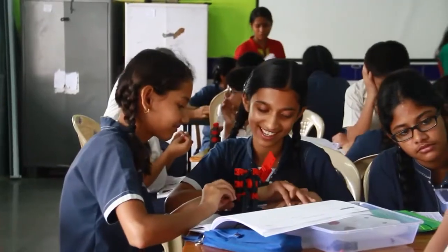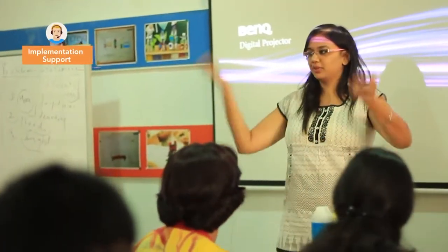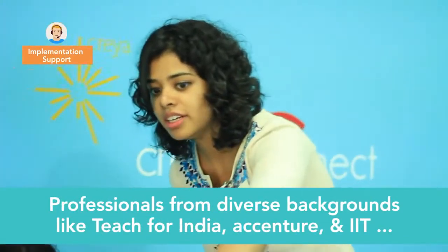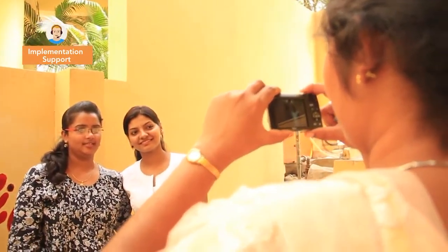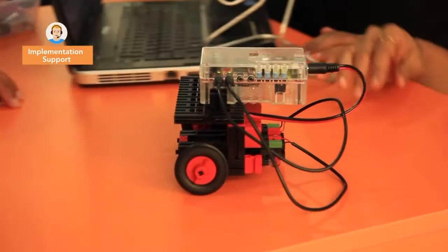The most important element of the CREA XL program is its training and support to schools. The implementation managers are individuals from accomplished credentials, extensive experience, and above all a true passion for education. There are three main pedagogies that we are trying to inculcate: experiential learning, inquiry-based learning, and design thinking process — which we want the teachers to learn how to deliver and apply in their classrooms.